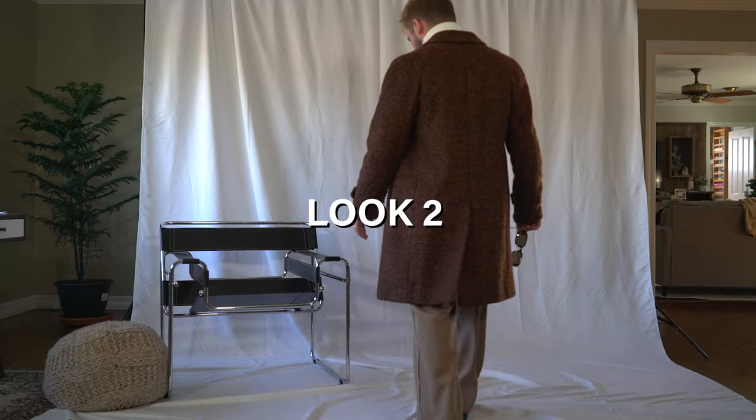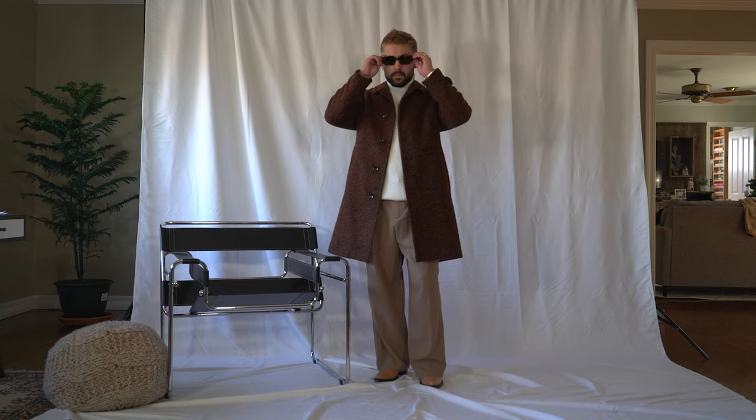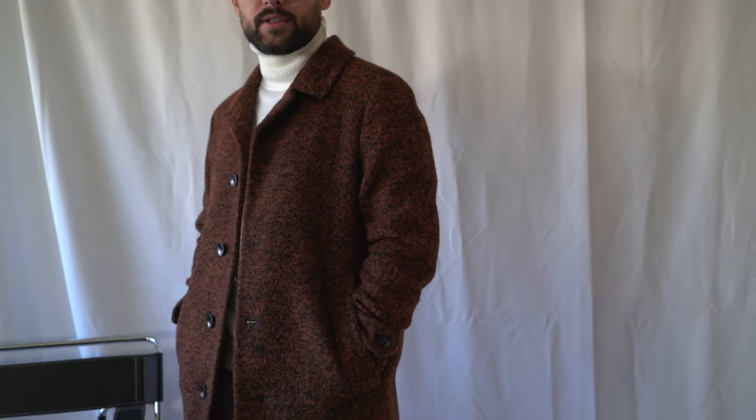Look number two, I wanted to play with earthy color tones. I think this is a confident, fashion-forward look all the way from the glasses, the coat, down to the boots. I think this is the perfect combination between modern and timeless.